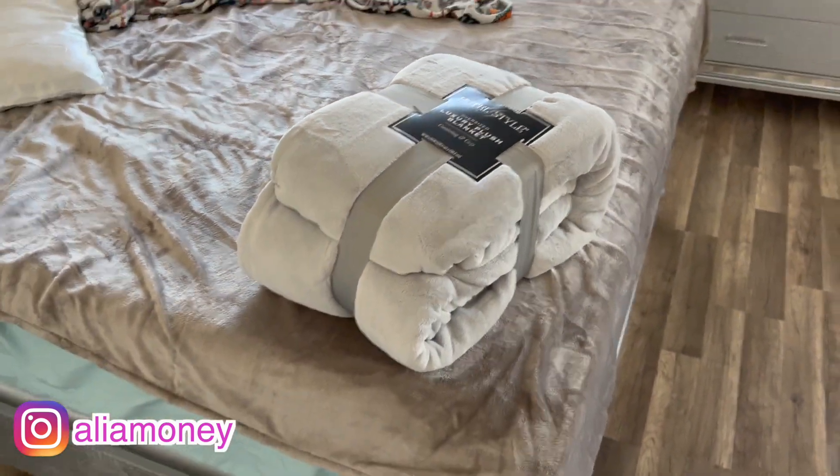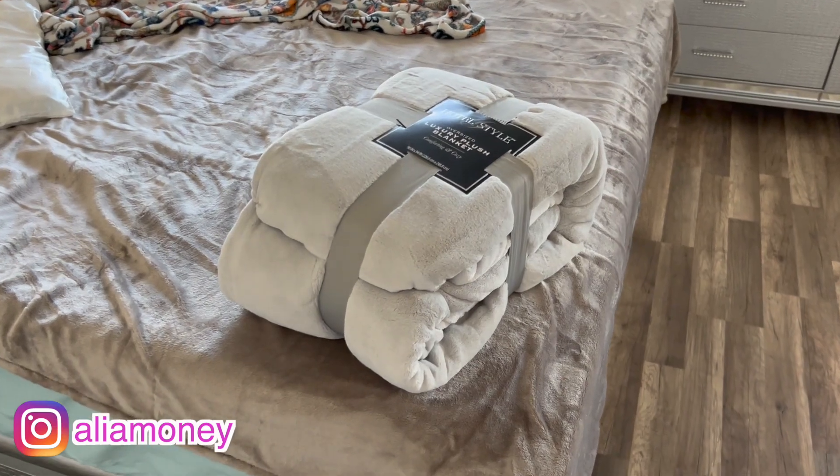Now I finally have everything I ordered during Walmart's Black Friday sale. Subscribe and check out all the hauls I have coming up — I'm buying stuff for my new house and getting ready to move in. I'm really excited to show you guys everything I bought and how I'm putting my place together. It's going to be some really great content — bye!